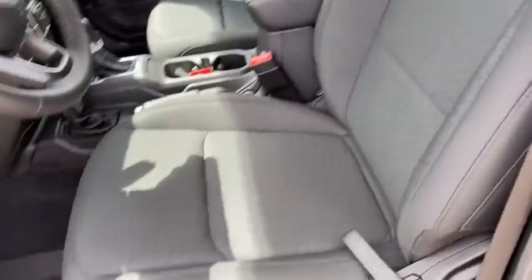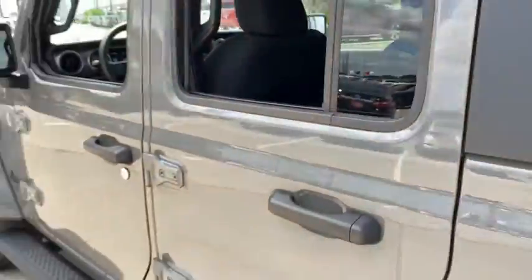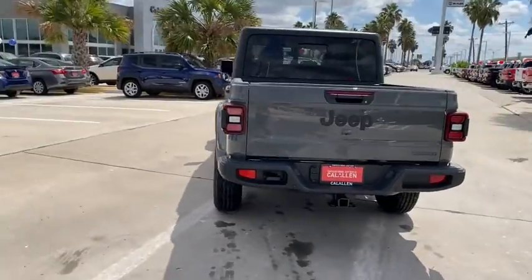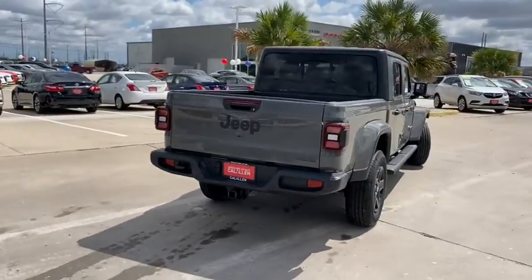Cruise control, keyless start, front floor mats, aluminum wheels, four-wheel disc brakes, universal garage door opener, AM-FM stereo radio, auto-off headlights, rear defrost.